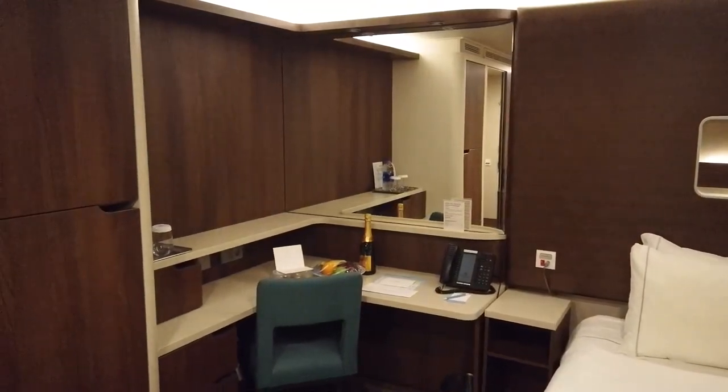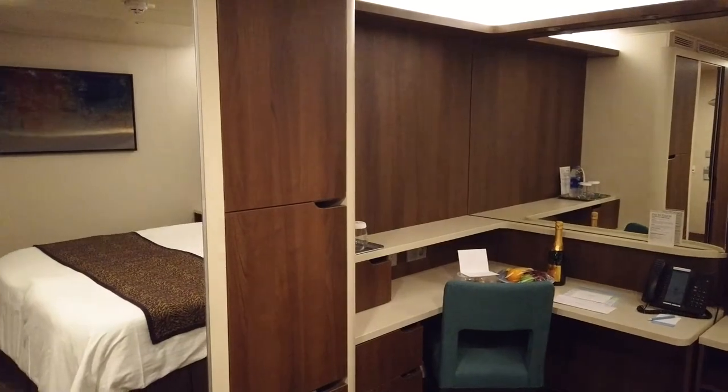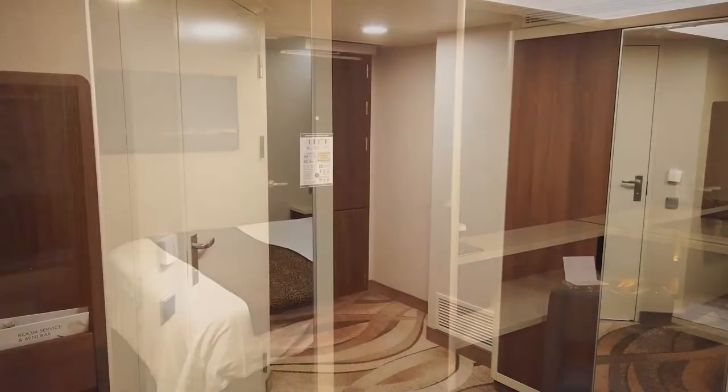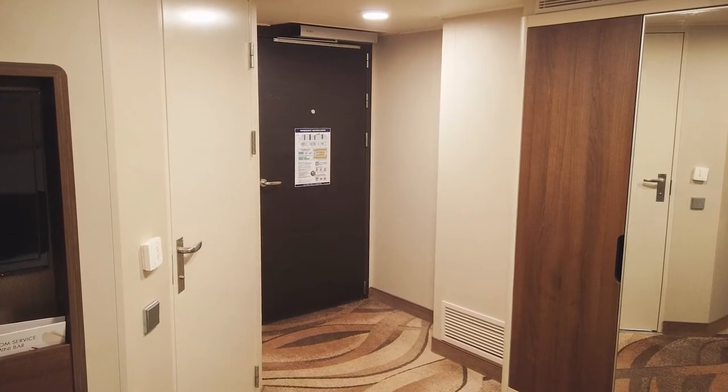Because the room was wheelchair accessible, it was quite a bit larger than a typical category IB stateroom, including significantly more space at the entrance of the room.